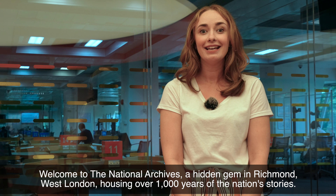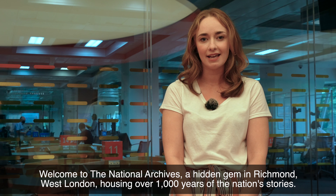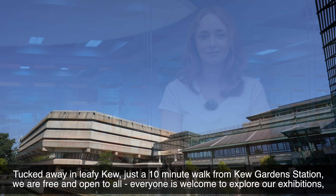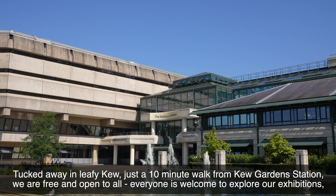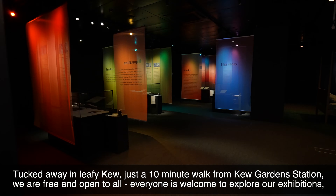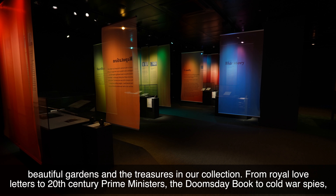Welcome to the National Archives, a hidden gem in Richmond, West London, housing over 1,000 years of the nation's stories. Tucked away in leafy Kew, just a ten minute walk from Kew Garden Station, we are free and open to all. Everyone is welcome to explore our exhibitions, beautiful gardens and the treasures in our collection.